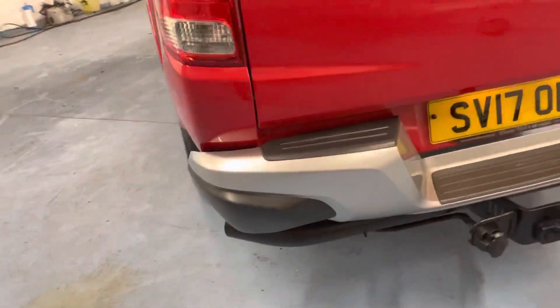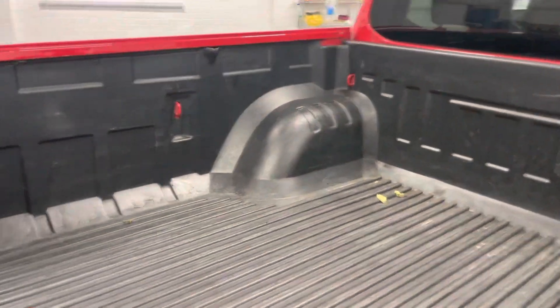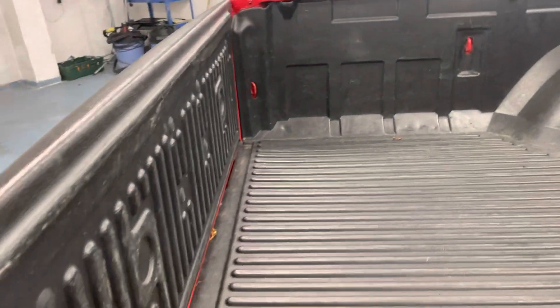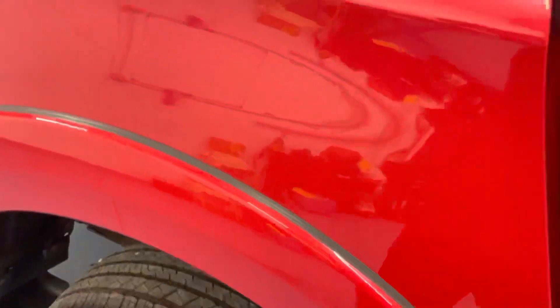I've got the tow bar on there as well. I've got the full load liner. Truckman Tops — a lot of people ask us about Truckman Tops. There are plenty for sale on eBay. A guy bought a black one the other week for £300, so it's not the end of the world. It depends on what you want to spend on one.